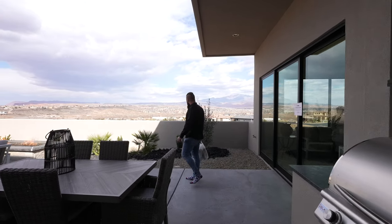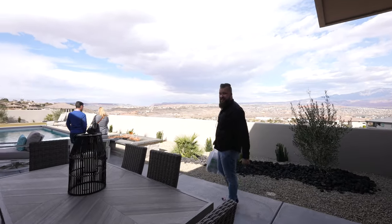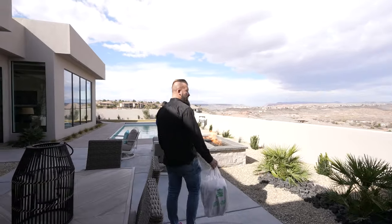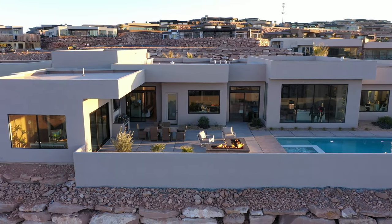The views are incredible. It's the end of February, a nice warm 63 degrees today. You can literally enjoy this pool year-round. You've got complete privacy for days.